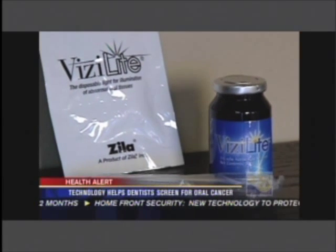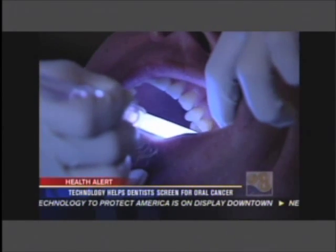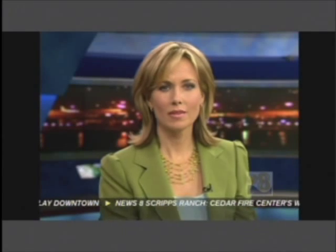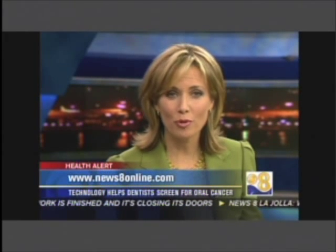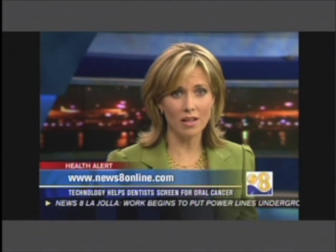Compton says Visalight is a simple task that brings great comfort. It's done quickly, painlessly, and you're in and out, and you have that peace of mind. Visalight may not be covered by all insurance companies, so talk to your dentist ahead of time. If you'd like more information on Visalight and oral cancer, log on to our website at newsaidonline.com.